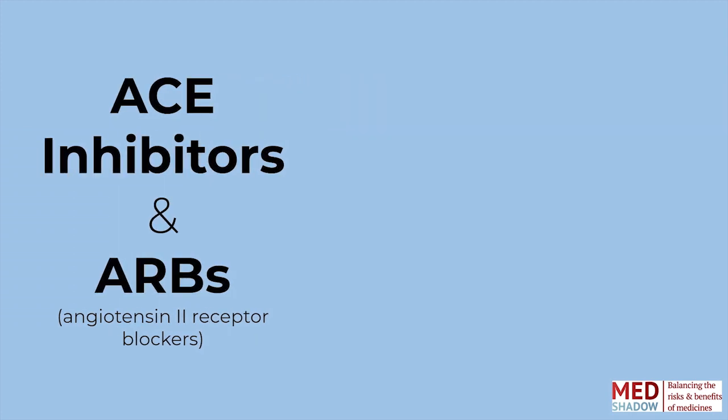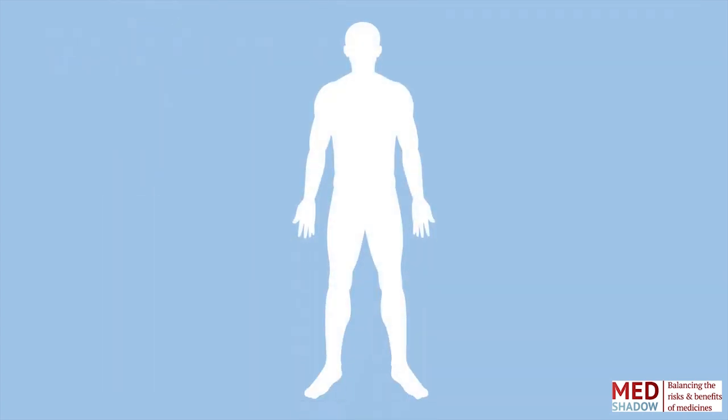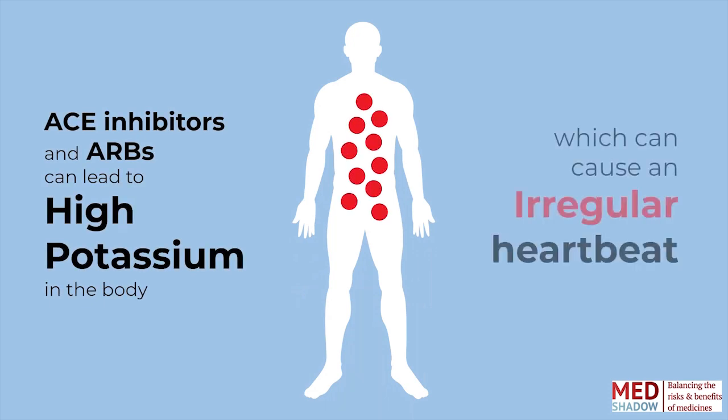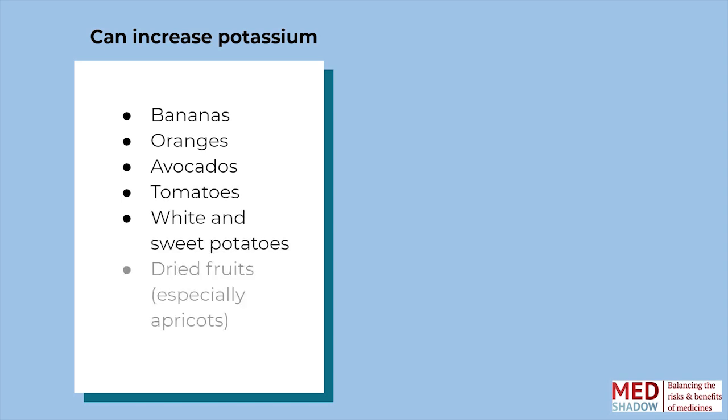ACE inhibitors and ARBs — angiotensin 2 receptor blockers — are used to treat high blood pressure and heart disease. ACE inhibitors and ARBs can cause your body to store potassium, keeping it there longer and causing it to accumulate in your body. High potassium can cause an irregular heartbeat. A little potassium in your food is fine, but avoid eating large amounts of bananas, oranges, avocados, tomatoes, white and sweet potatoes, and dried fruits, especially apricots.